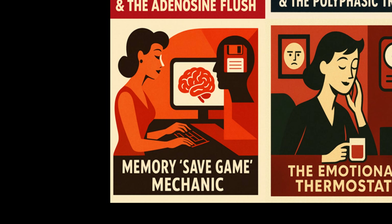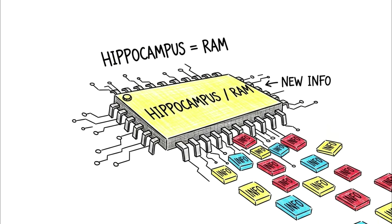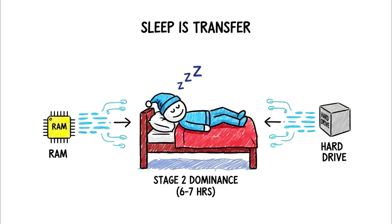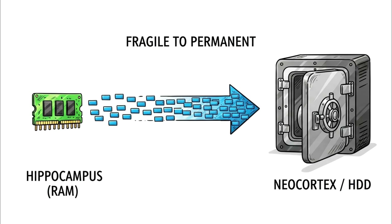The memory save-game mechanic. In the 6 to 7 hour range, we start seeing the activation of the brain's save-game protocol: memory consolidation. During the day, new information is stored in the hippocampus — think of it as your computer's RAM, random access memory. It is fast and easy to access, but volatile and limited in capacity; it gets overwritten easily. If you don't offload that data, it disappears. Sleep is the transfer mechanism. During stage 2 sleep, which becomes more dominant in this 6 to 7 hour window, the brain generates sleep spindles — bursts of brain activity that act as data couriers, facilitating the transfer of memories from the fragile hippocampus to the neocortex, which acts as the hard drive.